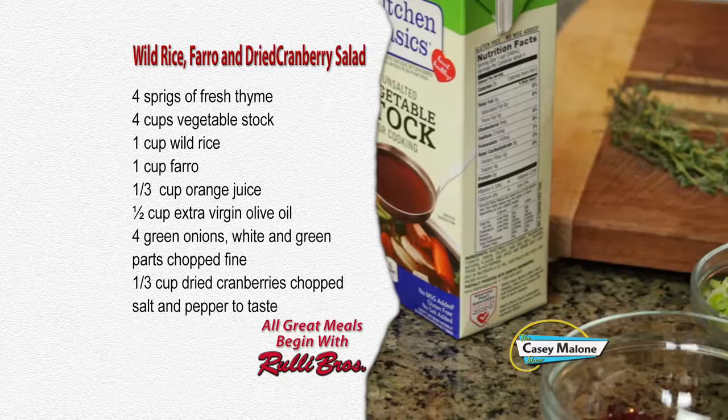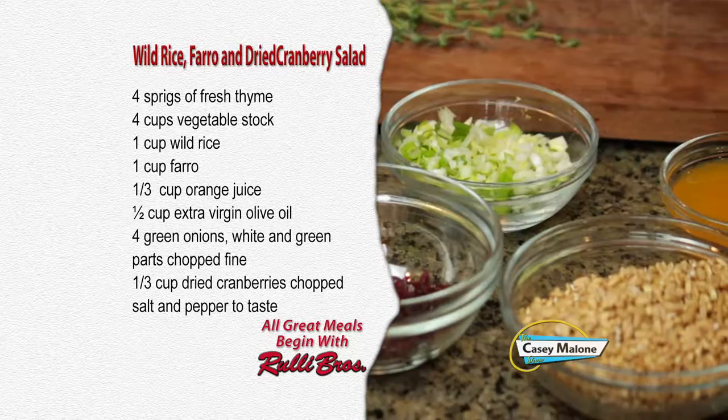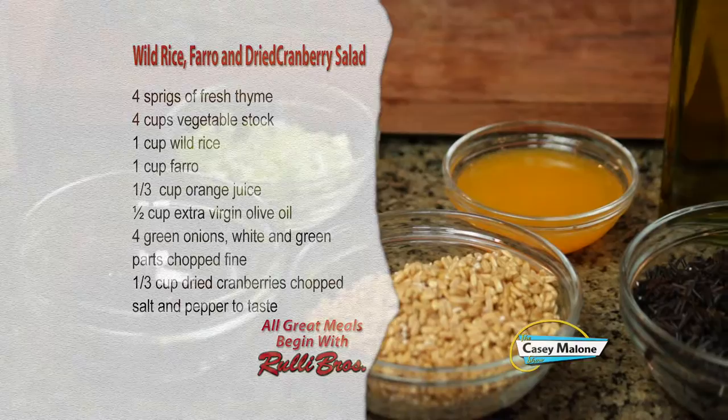For this recipe you'll need four sprigs of fresh thyme, four cups of vegetable stock, one cup of wild rice rinsed, one cup of farro rinsed, one-third cup of orange juice, one-half cup of extra virgin olive oil, four green onions (white and green parts) chopped fine, one-third cup of dried cranberries chopped, and salt and pepper to taste.